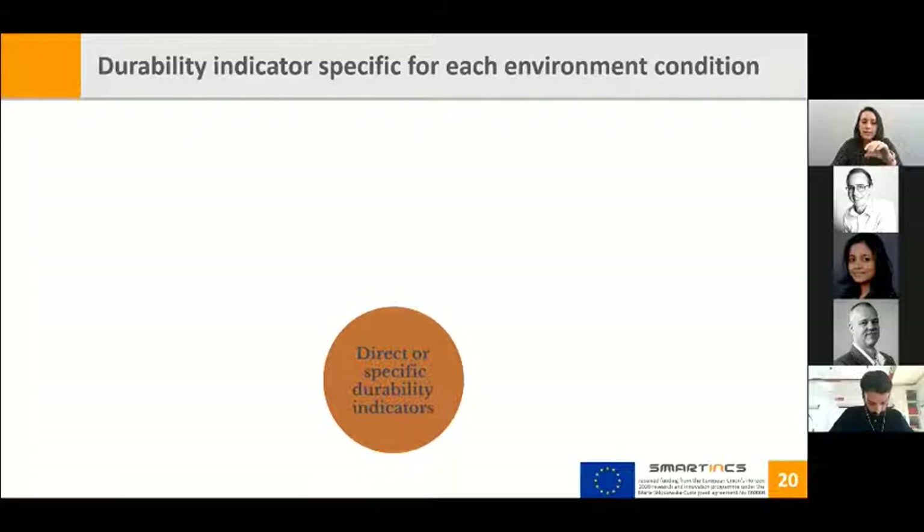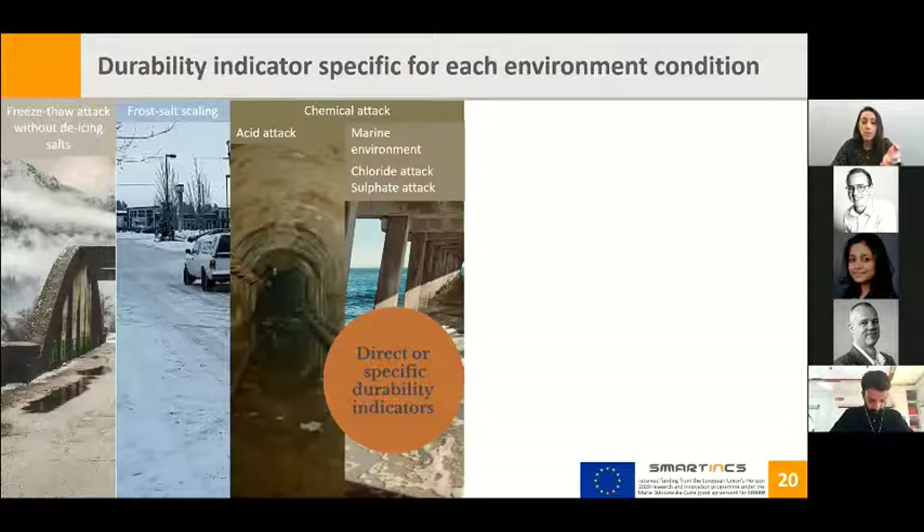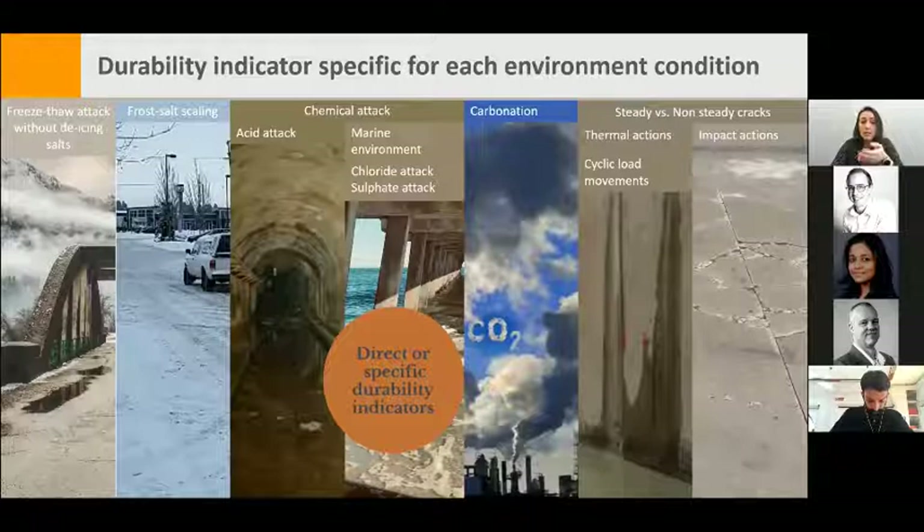For self-healing concrete, the indicators need to be improved to account for each environment and its self-healing mechanism. We can have several extreme conditions: freeze-thaw attack without icing salts, frost-salt scaling with icing salts, chemical attacks by acid or chloride, sulfate, or combined marine environments, carbonation, loaded versus unloaded cracks considering thermal actions, cyclic loading movements, and impact actions. Our work package will encompass all these environments.